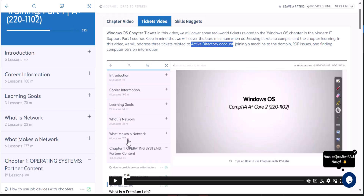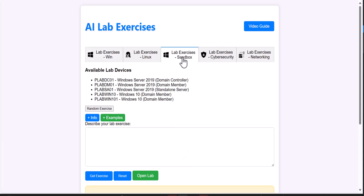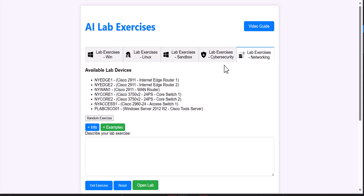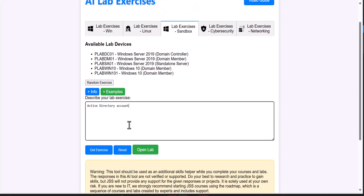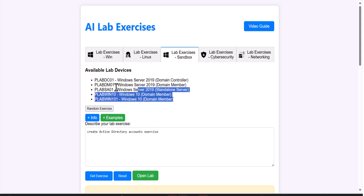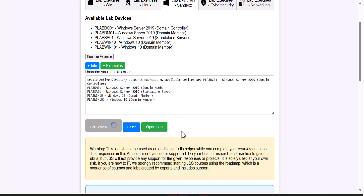You go to your AI Exercises, open the lab exercises tool. Depending on your access — light membership lets you use a set of devices, premium membership gives you access to all devices including premium labs. Let's use the sandbox so everyone can follow along. You come over here and say you need help with an Active Directory account exercise. Copy your available devices information into the prompt to make sure the exercise sticks to the labs available to you.